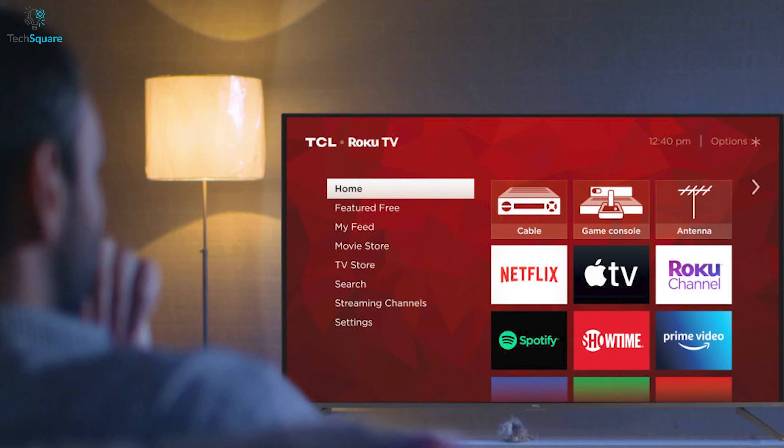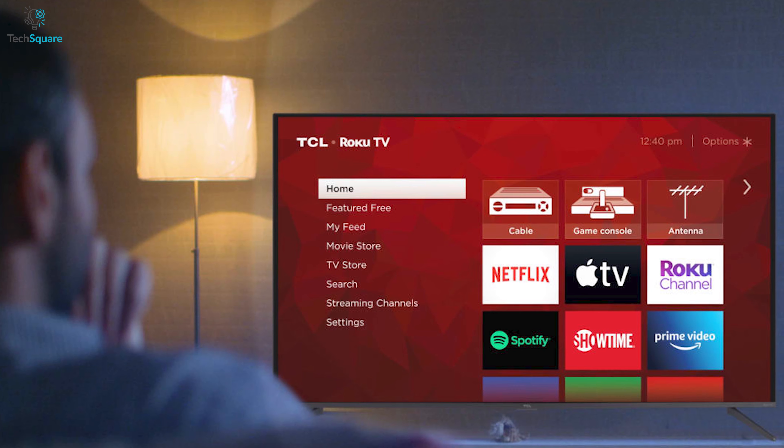Built to provide a stunning picture with best-in-quality features, the TCL 5 Series brings an ultimate home entertainment experience.